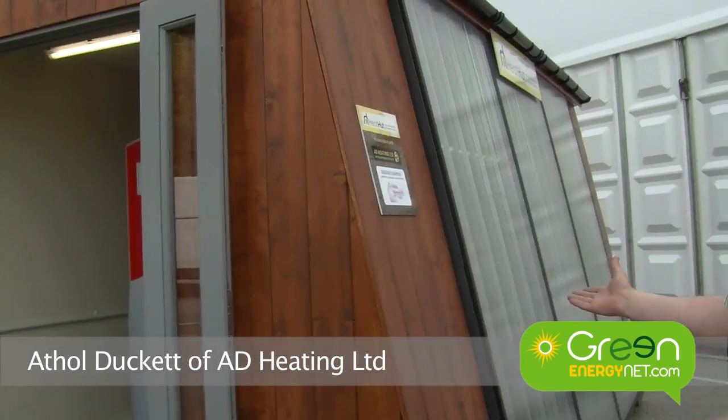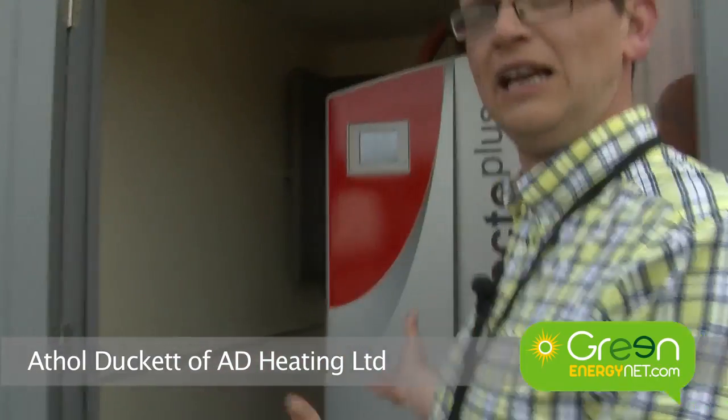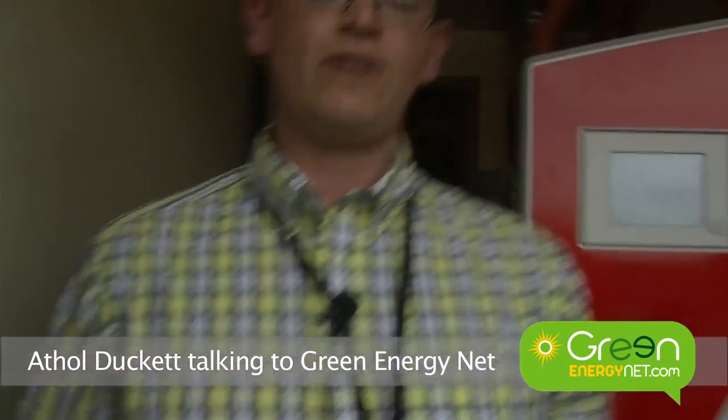The Heat Hut has solar thermal panels on the side of it. Inside, we have a 15 kilowatt Solar Focus Octoplus, which is a boiler and thermal store integrated together, and the solar also feeds into this. It can provide all the hot water and heating requirements for your average three to four bedroom house.